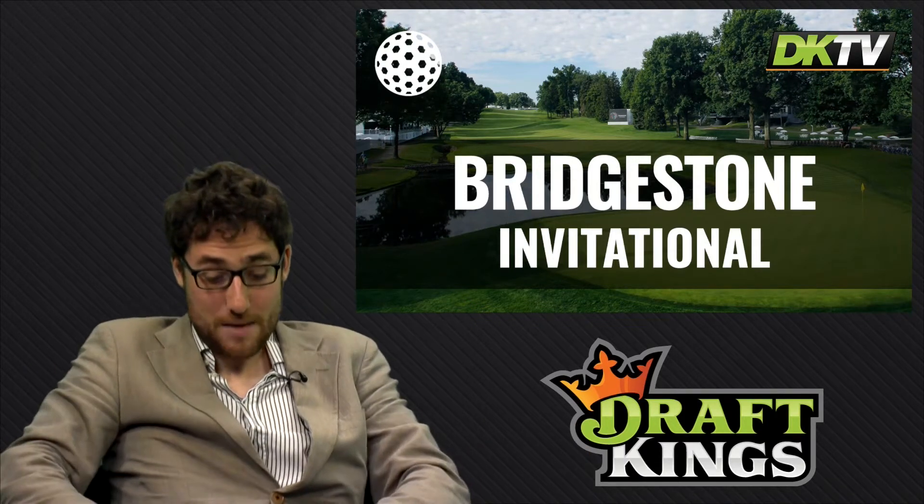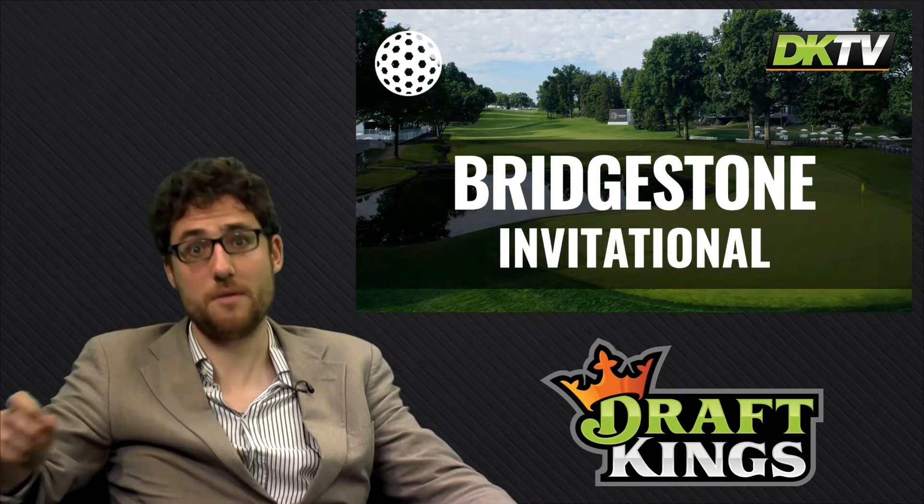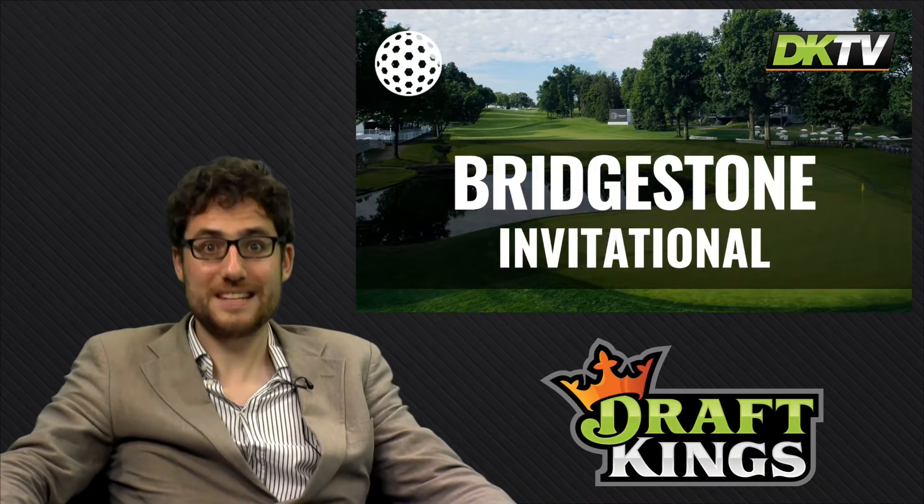He came tied for 6th here last season. Look at his driving accuracy as well — it's very important at Firestone. We move on now to Soren Kjeldsen at $6,700.